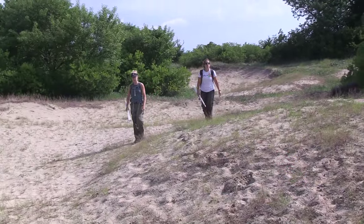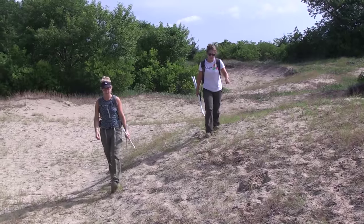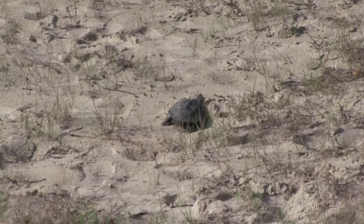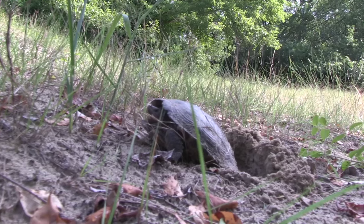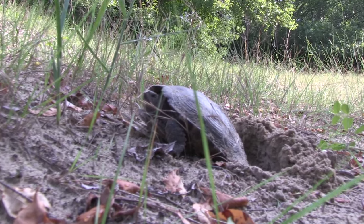So we go out to their nesting beaches here on Fisherman Island, which is a refuge owned by the Fish and Wildlife Service. The terrapins come ashore — they spend most of their time in tidal creeks and salt marshes, but every year the females come ashore to sandy nesting areas, dunes inland near these marshes, and they lay their nests.